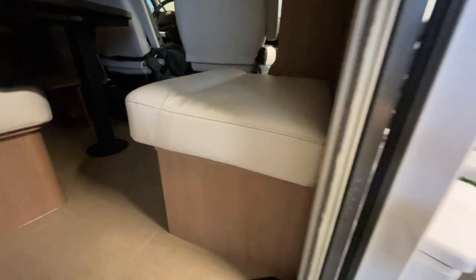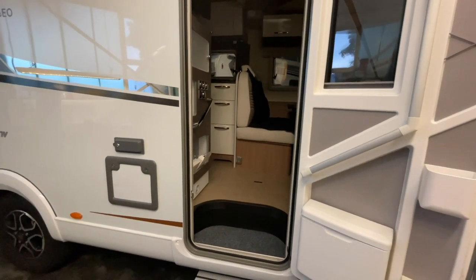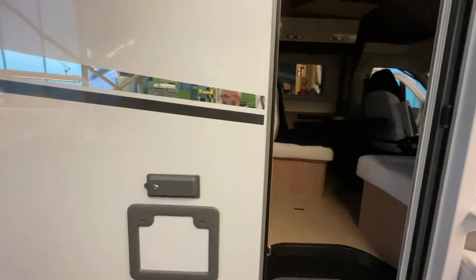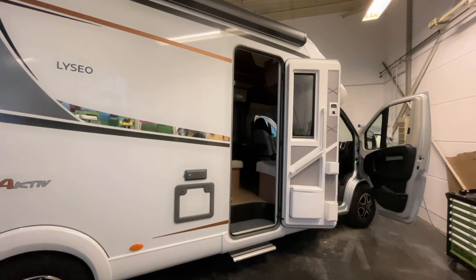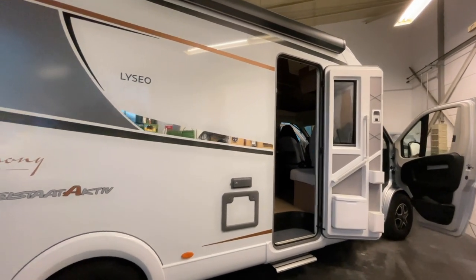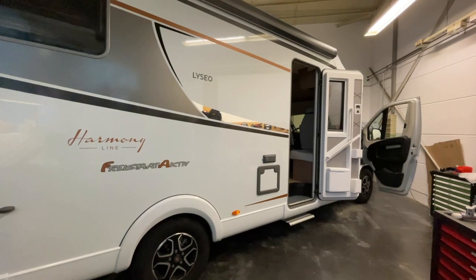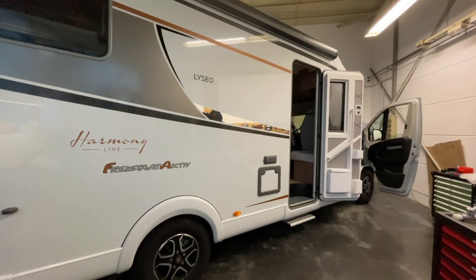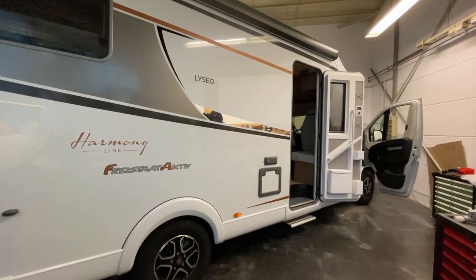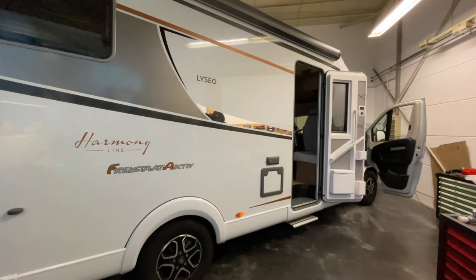Und wir bauen eine anständige 150-Ah-Lithium-Batterie rein, damit das Fahrzeug richtig schön autark wird und hier richtig unterwegs sein kann. Das fangen wir morgen an — darum habe ich das jetzt alles vorbereitet. Morgen hilft uns ein spezieller Gast aus: Ehrmanns Reisemobile. Der arbeitet auch in dem Segment — da könnt ihr auch mal auf seinem Kanal vorbeigucken. Ein selbstständiger Mann, der das super gut und richtig sauber macht.